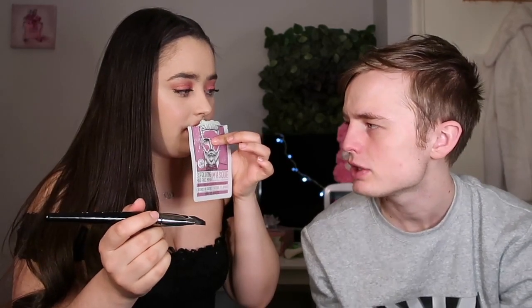Now we're going to try the exfoliating mud face mask. It's going to get messy. I thought it was going to be pink but it's actually a greeny teal colour — it doesn't really pick up well on camera. It's made in Korea so hopefully it's good.